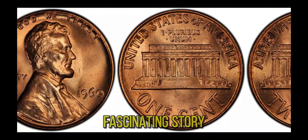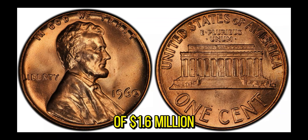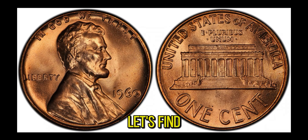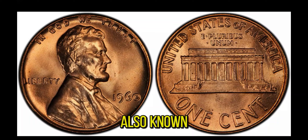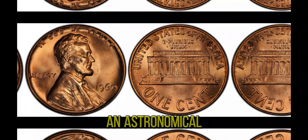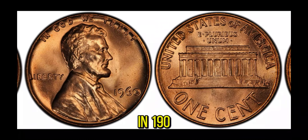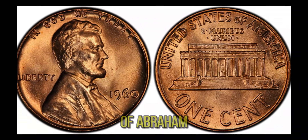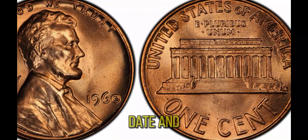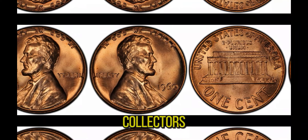We're diving into the fascinating story of a 1960 Lincoln penny making headlines for its astonishing value of $1.6 million. The Lincoln penny was first introduced in 1909 to commemorate the 100th anniversary of Abraham Lincoln's birth. The 1960 penny comes in two versions — the small date and the large date. While both versions are collectible, it's the large date variant that has caught the eye of collectors and investors alike. The large date 1960 penny is distinguishable by the size of the date numerals, which are noticeably larger due to a modification in the minting process.